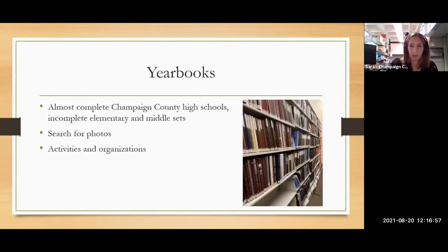Just like social organization collections, we have yearbooks, which do the same job of fleshing out details after you confirm those basic dates. We have almost a complete collection of Champaign County high school yearbooks, and we're working on elementary and middle schools. We just did another pickup of some middle school yearbooks from Tolono, a small town to our south. Yearbooks can be a great resource to find photos of your ancestors — if you can find a city or town an ancestor lived in and know roughly how old they were, yearbooks are a great resource to find supporting details.